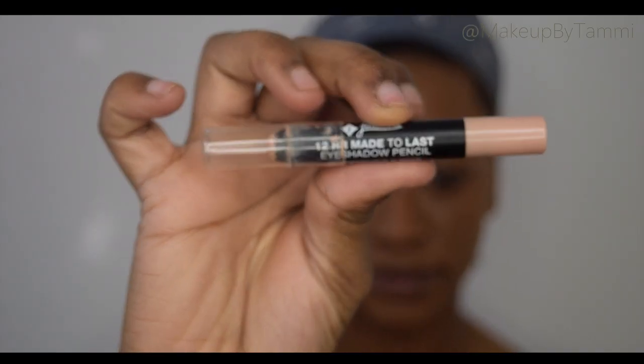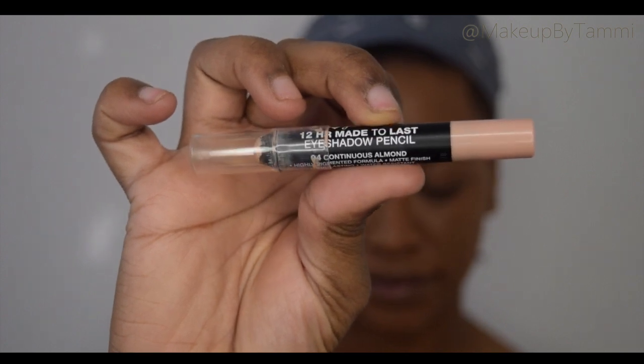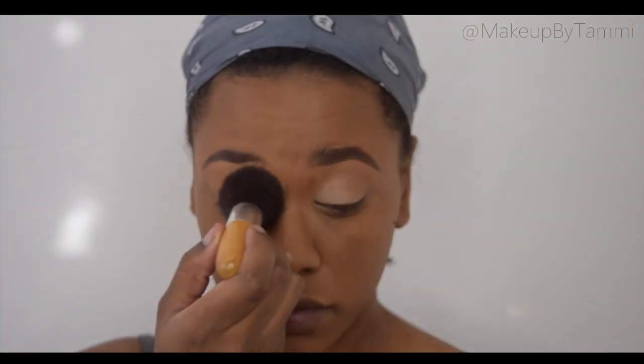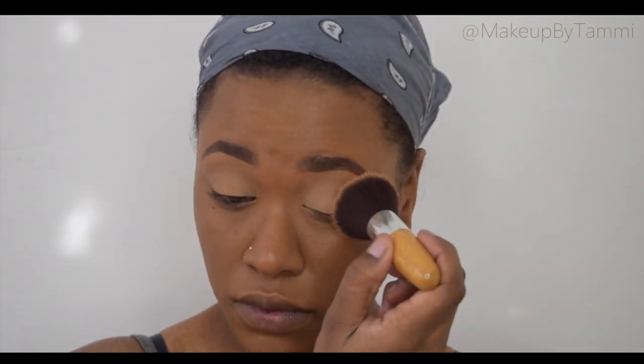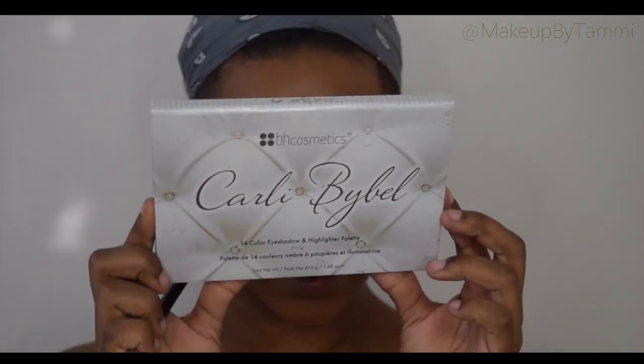Take care, girlies. Bye. So first you want to go in with a primer to make sure that your eyeshadows last all day and night, especially if you're going on a date. Make sure your eyeshadows don't crease because it's never a good look. Then going in to set that eyeshadow base with a translucent powder so it's not super sticky. And then I'm going into my Carly Bibell palette, which is the star of the show today.